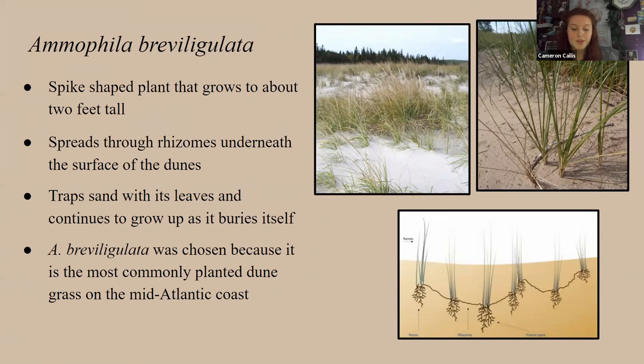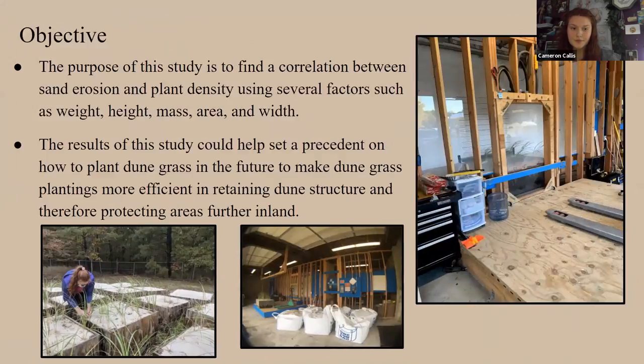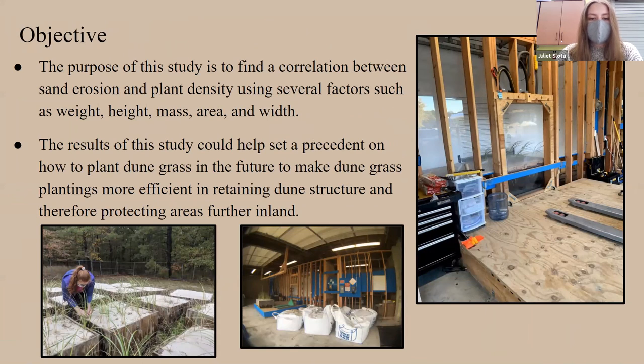The plants we used were Ammophila breviligulata, also known as American beach grass — spike-shaped plants that grow about two feet tall. Ammophila spreads through rhizomes underneath the dune surface, trapping airborne sand with its leaves and continuing to grow up through the dune as it buries. It's the most commonly planted dune grass on the mid-Atlantic coast. The purpose of the study was to find a correlation between sand erosion and plant density using weight, height, mass, area, and width measurements.